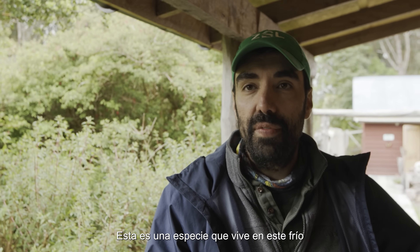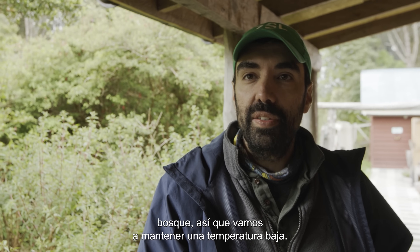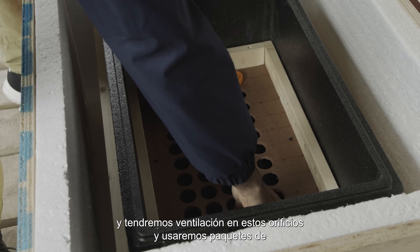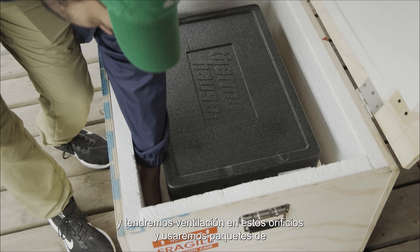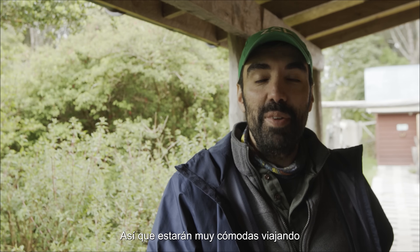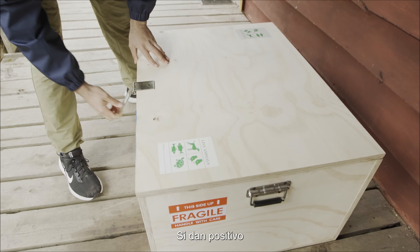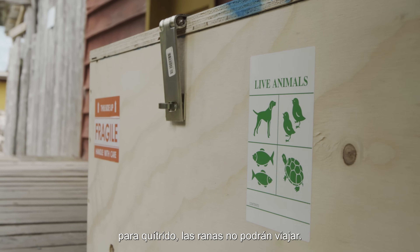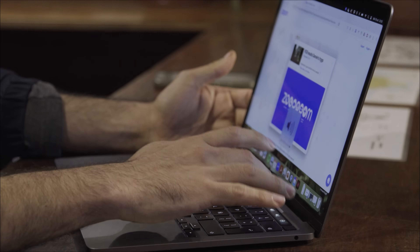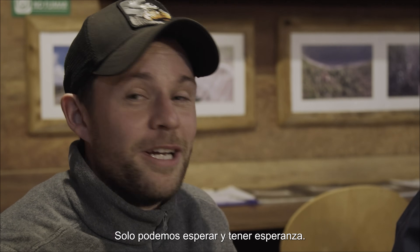This is a species that lives in this cold forest, so we are going to keep a low temperature. We have insulation, we will have ventilation in these holes, and we have some freezer packs to keep the temperature low during the trip, so they will be very comfortable travelling to London. If they test positive for chytrid, the frogs won't be able to travel. The team do their best to stay relaxed as they wait for the results. So it's the moment of truth — all we can do is wait and hope.